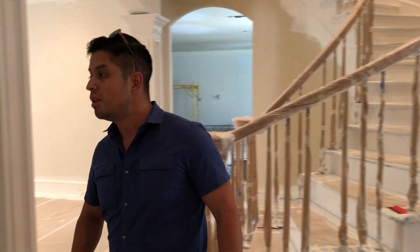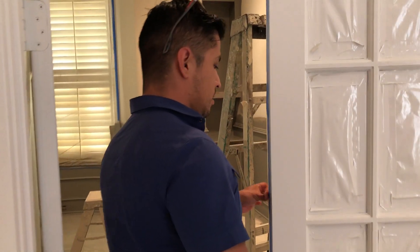Here we are at a Havlan Fresco where we started a full remodel about a month ago. If you remember, the last video we posted was about this project.